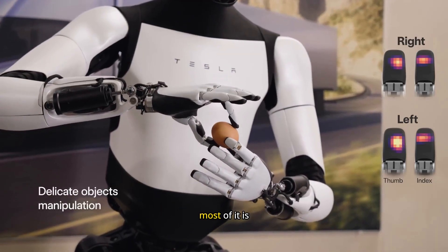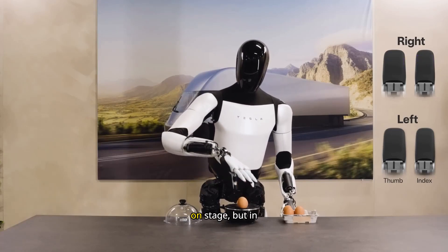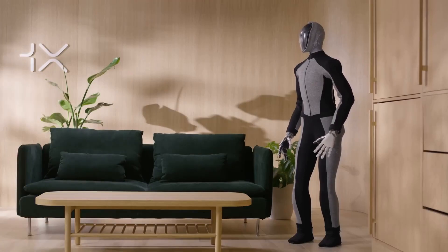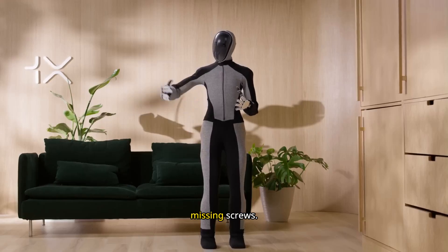But here's the truth: most of it is smoke and mirrors. These robots look amazing on stage, but in the real world they're fragile, clumsy, and about as useful as a flat-pack wardrobe with missing screws.